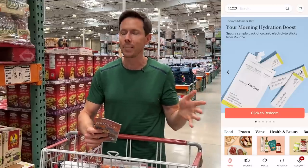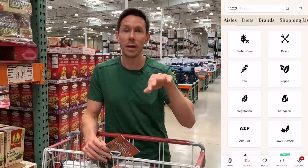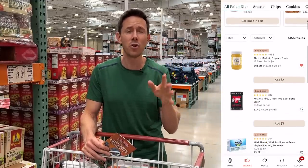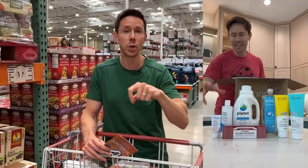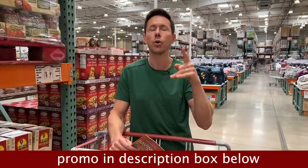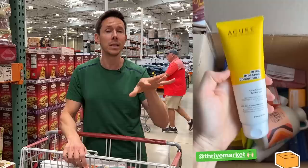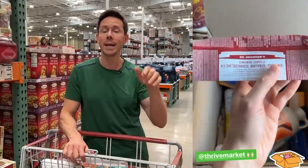Before we go shopping, I also want you to check out thrivemarket.com using my promo link down below. Thrive Market is a seven year supporter of my channel, but the reason why I like them is pretty much anything at any grocery store is also on Thrive Market, but it's cheaper. You save about 32 bucks per order and the box comes to your door. My promo link gets you 30% off your first order, a free gift, and it's 30 days risk free. I'll put a list of all my favorite Thrive Market items in the description box down below.